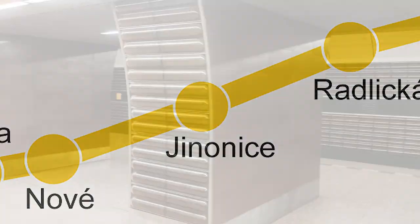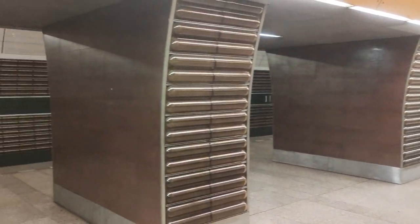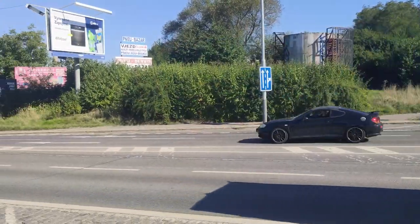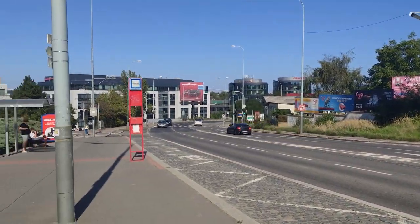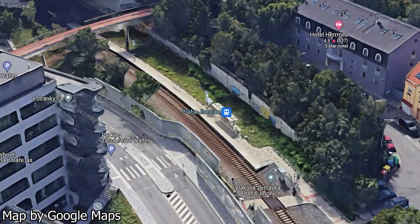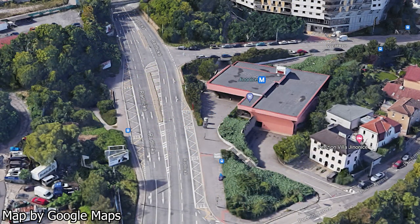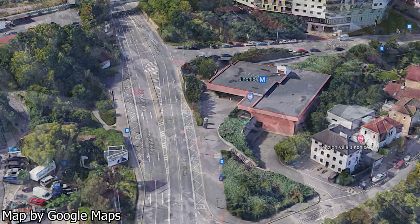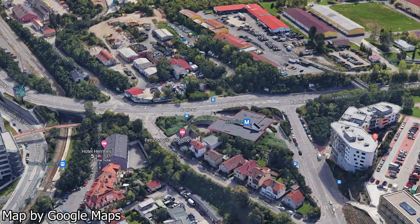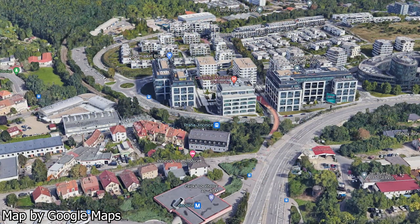Next up, Jinonice. Jinonice is a single-platform station located on the side of a hill in the Jinonice district. When you emerge from the station, you walk out to Radlická, a wide road connecting this district to the city center. The station serves some housing estates, an office and business park, and the Praha-Jinonice train station. Like almost every other station, there are bus stops right in front of the metro station's entrance. The area right around the station could be built up more densely, but this is compensated by development slightly farther away. Overall, I'll give the station a 6 out of 10.